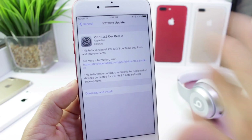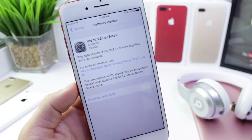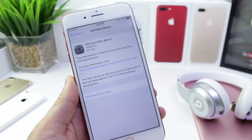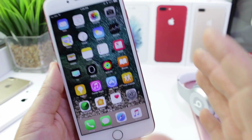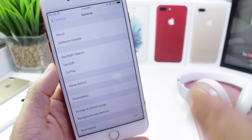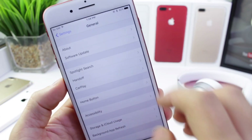Hey guys, iDevice Help here and today we're going to be taking a look at iOS 10.3.3 beta 2. Apple has just released this one today. In these videos, I like to share with you guys what's new, any new features, any performance differences between this beta and any previous beta. Excuse my voice today — I'm a little bit under the weather, so if my voice sounds a little different, that is the reason why.